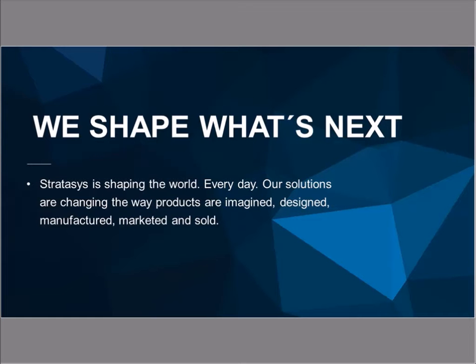By way of introduction, Stratasys is a 3D printing solutions company and our focus is shaping what's next. We are working with designers, engineers, and educators across industry to shape the world every day. Our solutions are changing the way products are imagined, designed, manufactured, marketed, and sold across the globe.